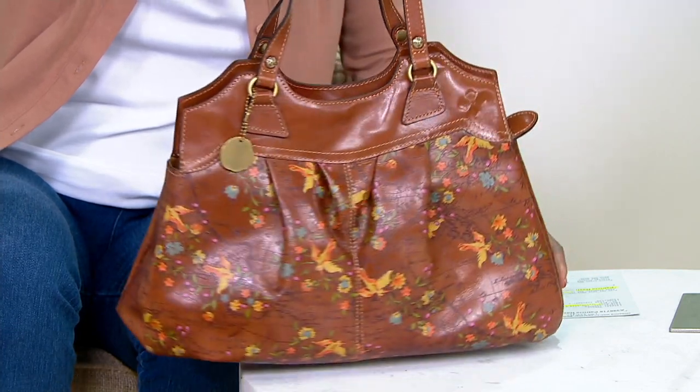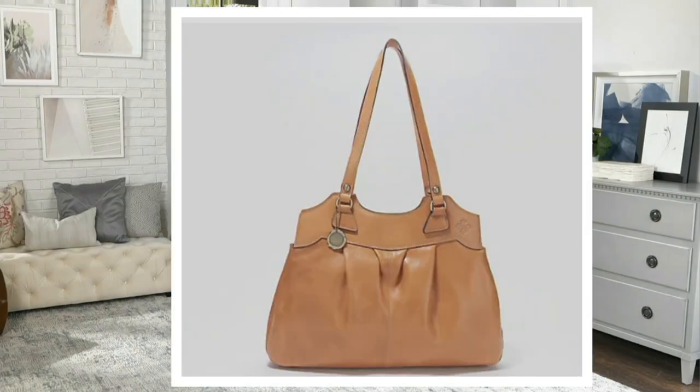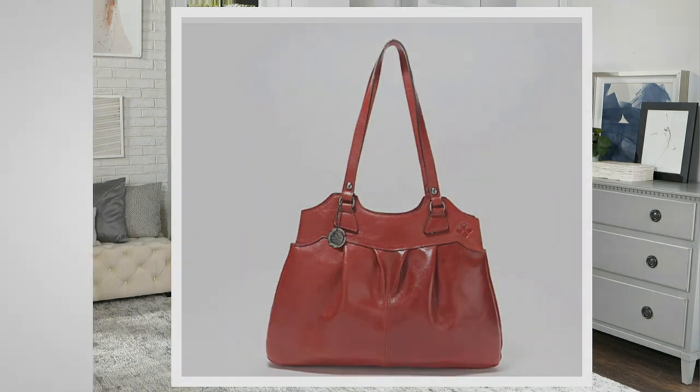This is the floral map print. We also offer it in the black laser map, vintage biscuit, and vintage red ochre. Item number 3396718 — and don't forget to ask about the QVC card special financing.